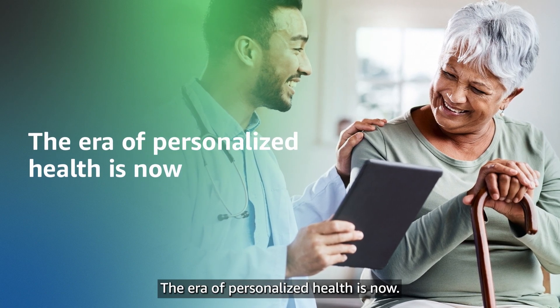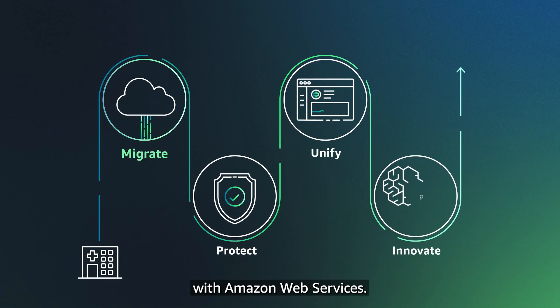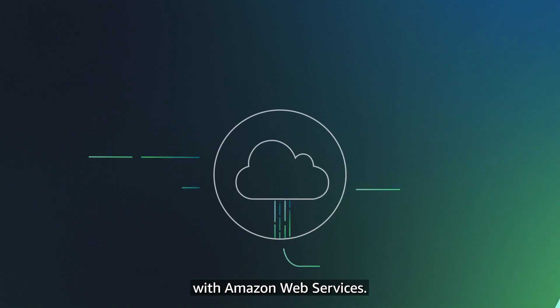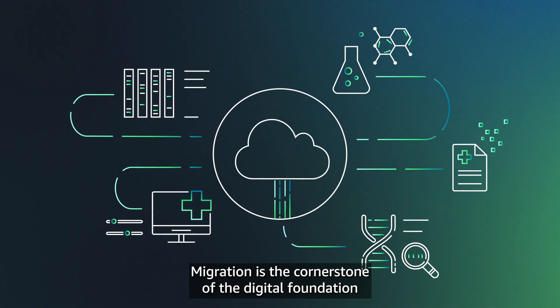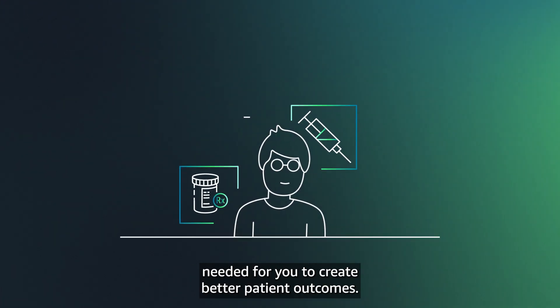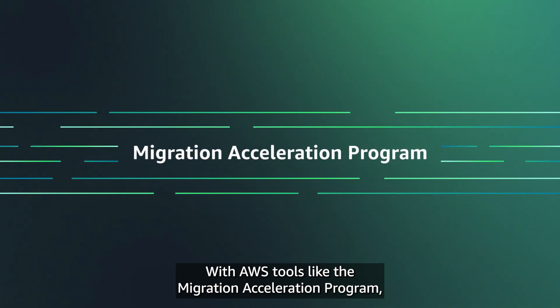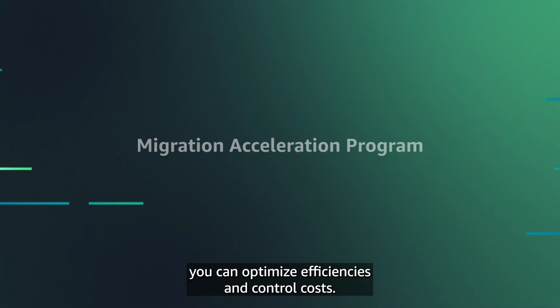The era of personalized health is now. It's time to embark on a digital journey with Amazon Web Services. Migration is the cornerstone of the digital foundation needed for you to create better patient outcomes. With AWS tools like the Migration Acceleration Program, you can optimize efficiencies and control costs.